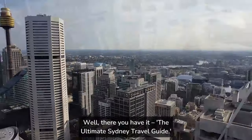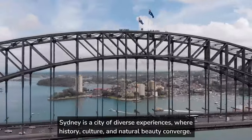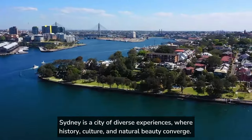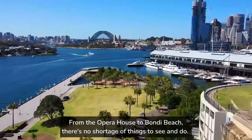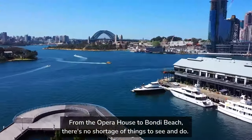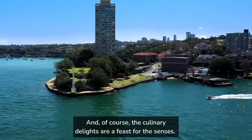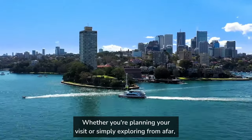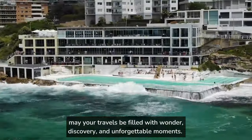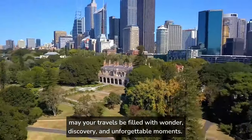Well, there you have it — the ultimate Sydney travel guide. Sydney is a city of diverse experiences, where history, culture, and natural beauty converge. From the Opera House to Bondi Beach, there's no shortage of things to see and do. And of course, the culinary delights are a feast for the senses. Whether you're planning your visit or simply exploring from afar, may your travels be filled with wonder, discovery, and unforgettable moments.